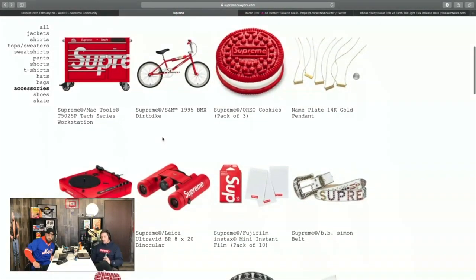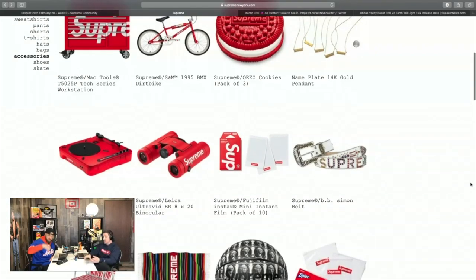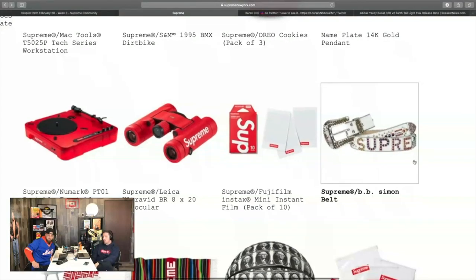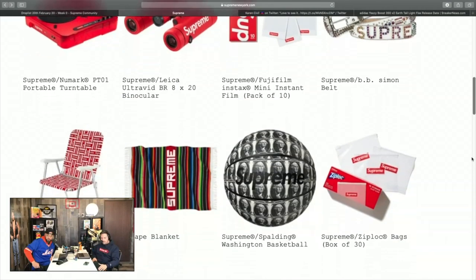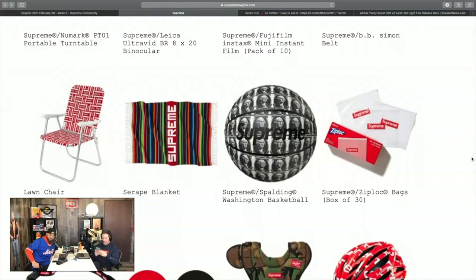Moving through the accessories overview: the binoculars are made by Leica, who makes high-quality camera lenses — so the film quality should be great. There's also instant film you can take polaroids on with the box logo. There's an interesting belt that looks cheap but it's made with Swarovski crystals used in the box logo. And a lawn chair — I'd want that if I had kids at a soccer game, but otherwise it's a pass.